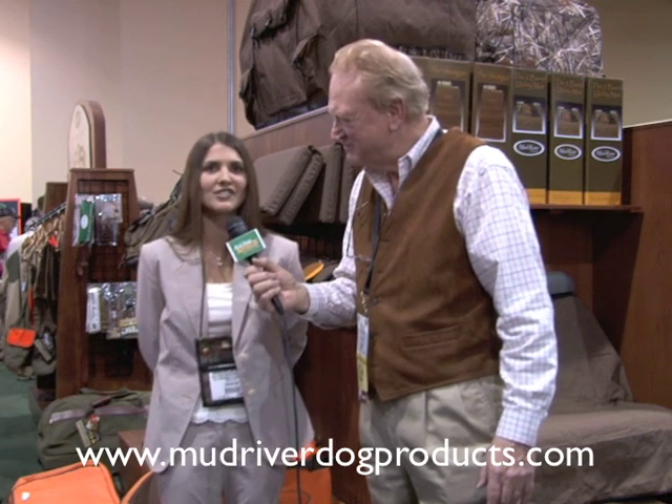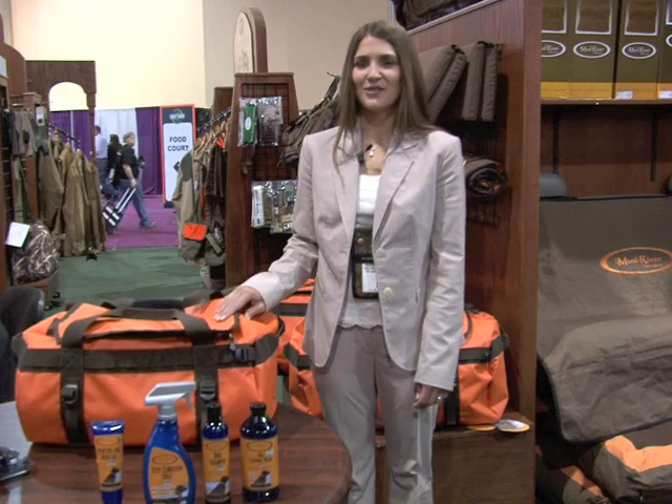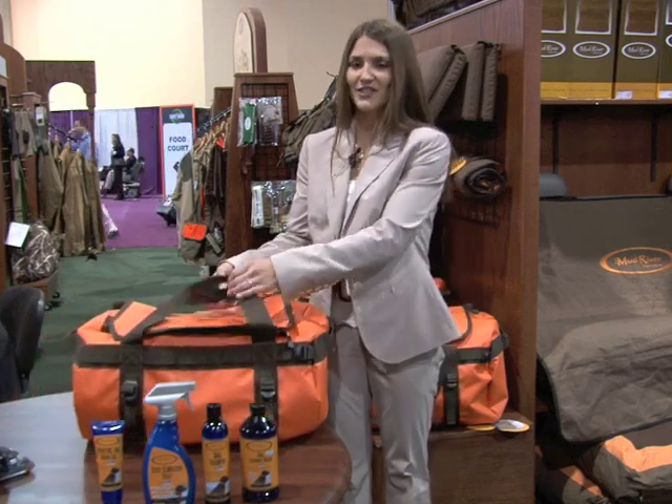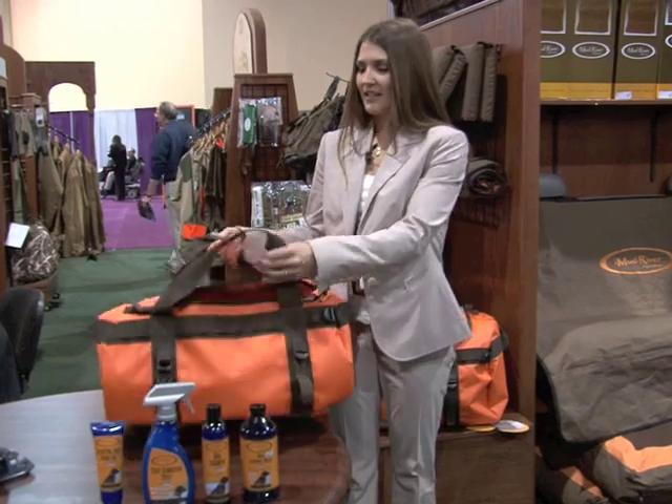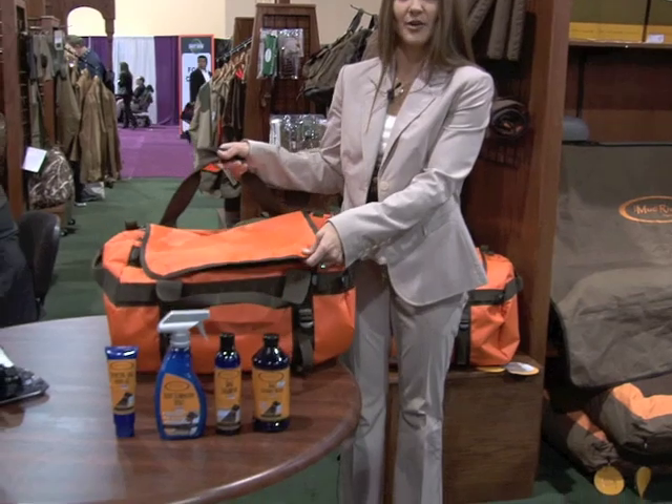We have the Traveler, which is a duffel bag. It's a PVC bag, and I've also got some hygiene products for dogs — shampoo, laundry wash, a wound gel, and an odor elimination spray pump. The first thing I want to introduce this year is the Traveler. It's a gear bag, 100% PVC on the outside, so it is a waterproof bag.